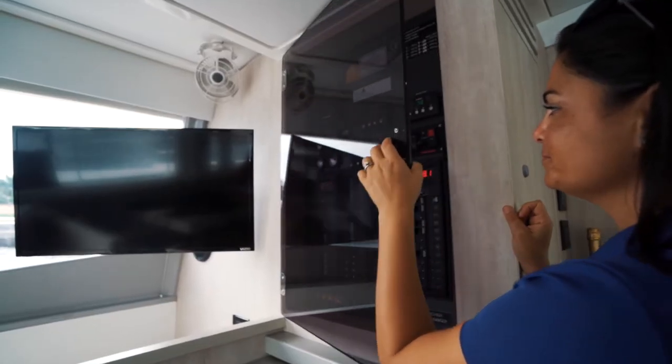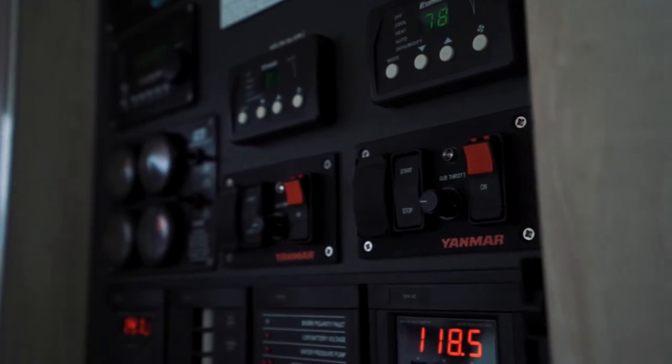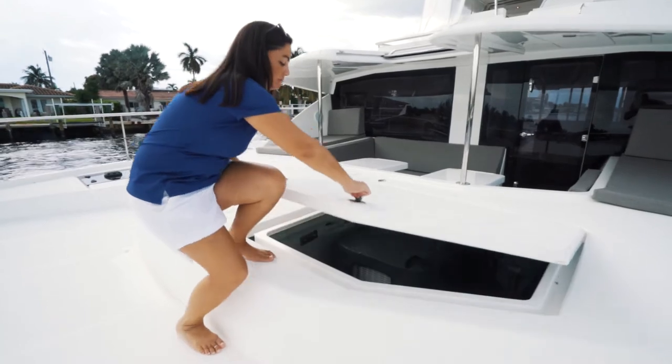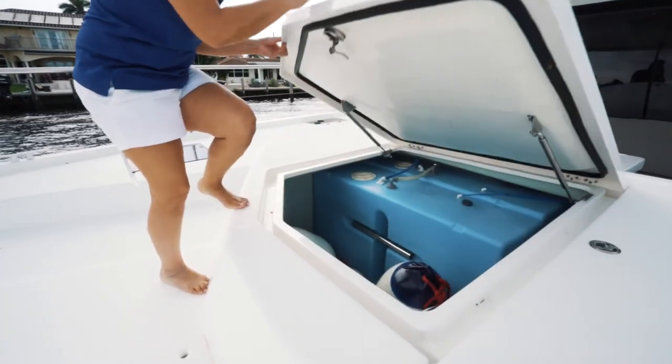Electrical systems on Leopards are easily accessible with AC and DC breakers, generator controls, and monitoring systems. Two large forward lockers house the Northern Lights gen set and the two water tanks totaling 264 gallons.